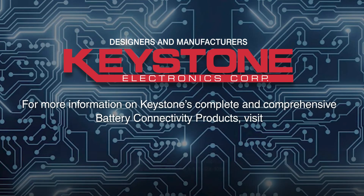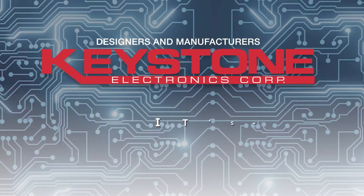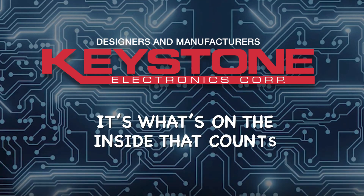These products and more are in stock throughout Keystone's global distributor network. Learn more about Keystone's products at keyelco.com, where you can browse our dynamic online design guide of products and learn more about our application engineering services, which are available to meet your special product requirements. Keystone Electronics — it's what's on the inside that counts.